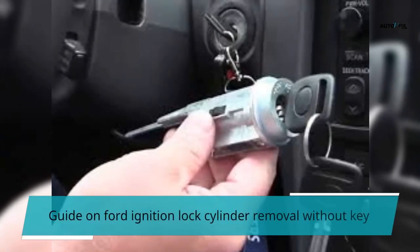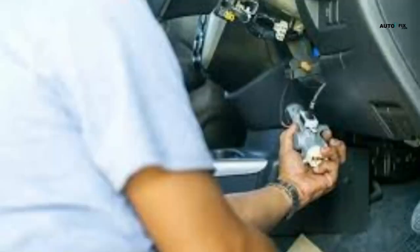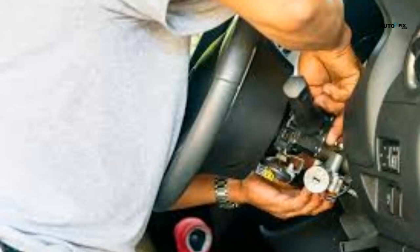Guide on Ford Ignition Lock Cylinder Removal Without Key: If the ignition key is lost, stolen, or damaged, then it is possible to remove the ignition lock cylinder without using the original ignition key. To do this, you have to take out the steering wheel first. Then lift the dash panel and locate the ignition lock cylinder. Remove it using a flathead screwdriver, or a Phillips head screwdriver if you don't have a flathead.